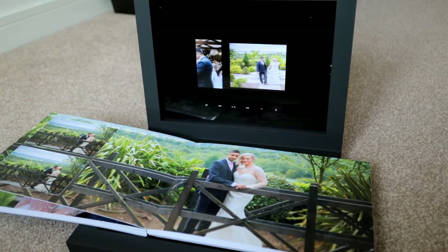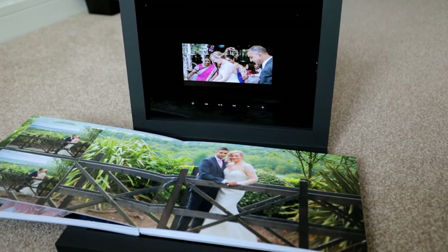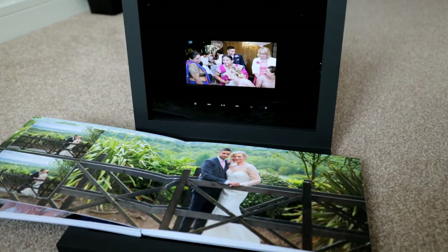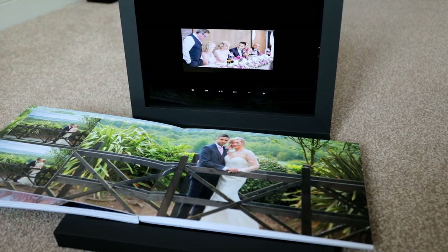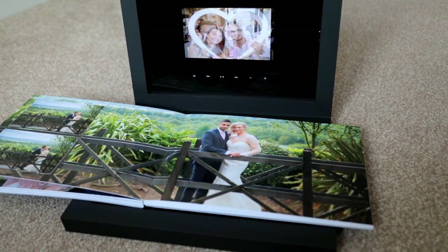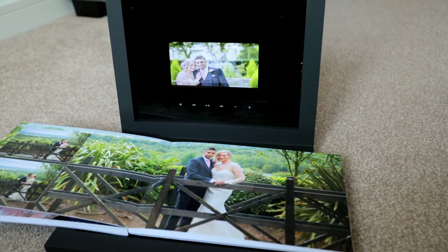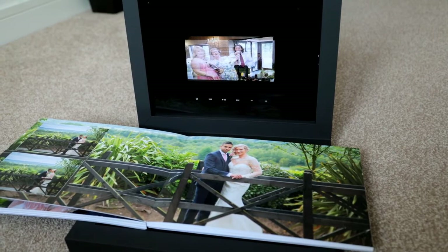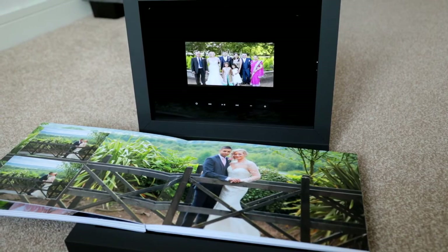This is a complete game changer, and it's not just suitable for weddings anymore. Imagine a gorgeous newborn baby album with a short video of the baby — whether baby is crying or we've got some giggles — mum and dad are going to treasure those memories forever. Hotels, kitchen studios, car showrooms — they're able to show their products not only in magazines but now in an album photographic format with video to complement those images. I see this being used in many more industries.